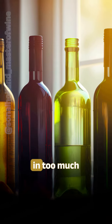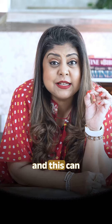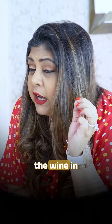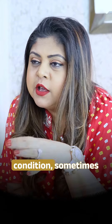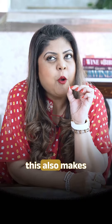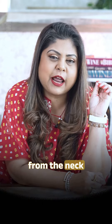Number one, storing your wine bottle in too much heat can sometimes increase the pressure inside the bottle and this can push the cork out. If you store the wine in too cold a condition, sometimes the water content within the corks tends to crystallize, and this also makes the cork expand and come out a little bit from the neck of the bottle.